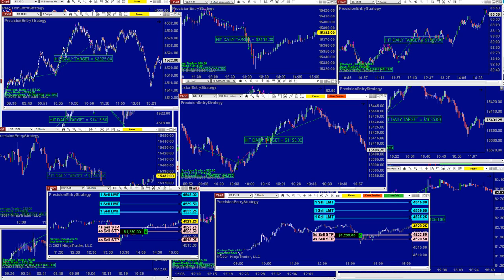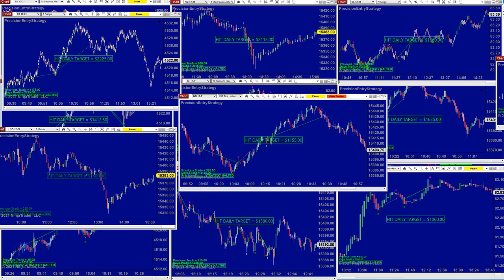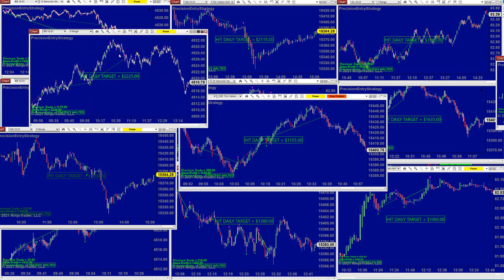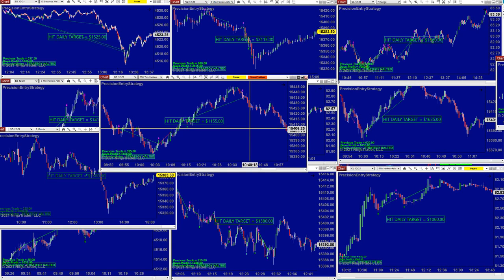We still have two charts that have not closed — the ES 3-minute and the ES 2-minute. Yesterday I covered and highlighted the ES on the 3-range. You can go back to the video from yesterday; we are using the same time frame every day. You can see how much the 3-range made yesterday and today — the same 22-25 today on the 3-range.